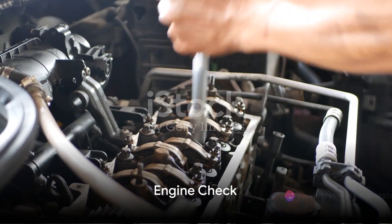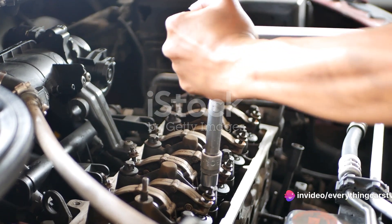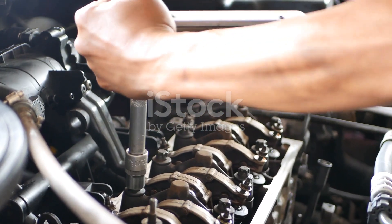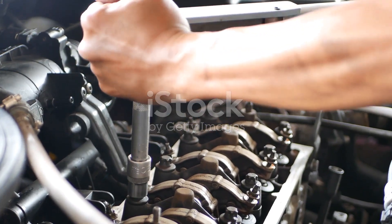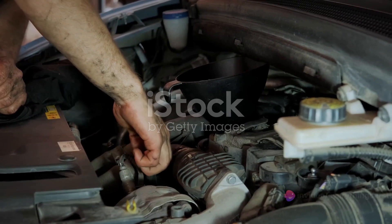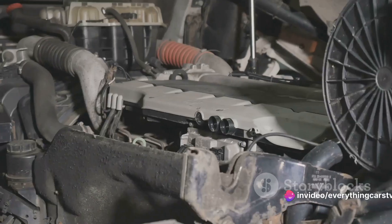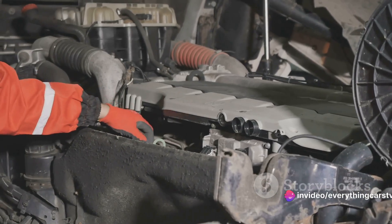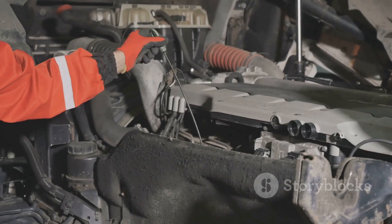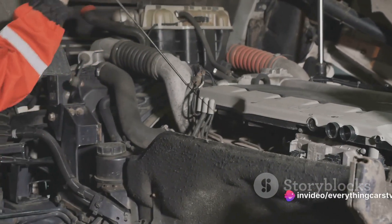First on our checklist is the engine — the powerhouse of your car, and its condition can make or break your driving experience. When checking the engine, start by looking for leaks. Leaks can be a red flag indicating problems with the seals or gaskets. If the engine bay is as dry as a bone, that's a good sign. But remember, looks can be deceiving, so don't just rely on a visual inspection. Feel around for any dampness, especially around the oil filter and drain plug.